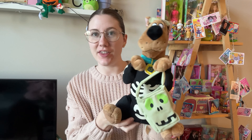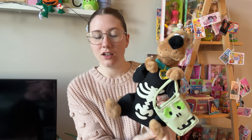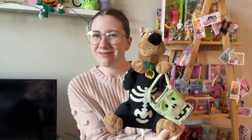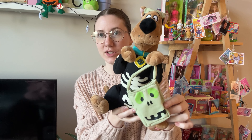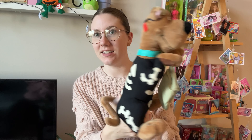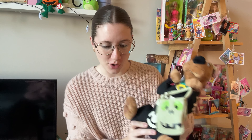Moving on to items I got garage sailing — I did pick up this Scooby-Doo plush. I forgot to put new batteries in it, but it's kind of working, so I'm gonna test that after and let you know. It's holding a little Frankenstein monster bag and has a little mask — I love the skeleton outfit. I love Scooby-Doo Halloween stuff, it's so precious.